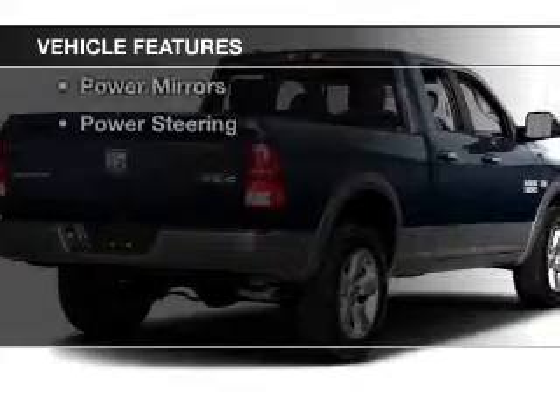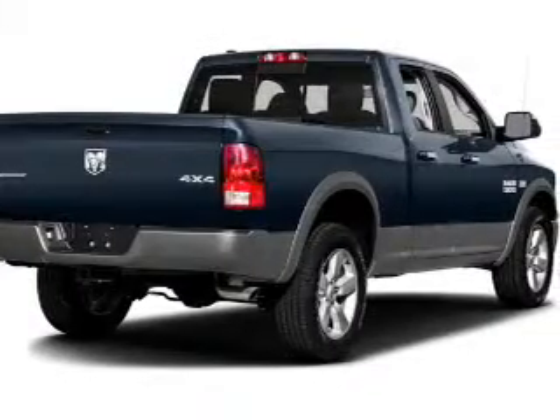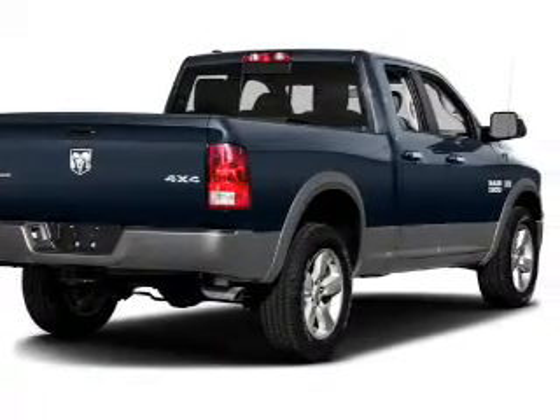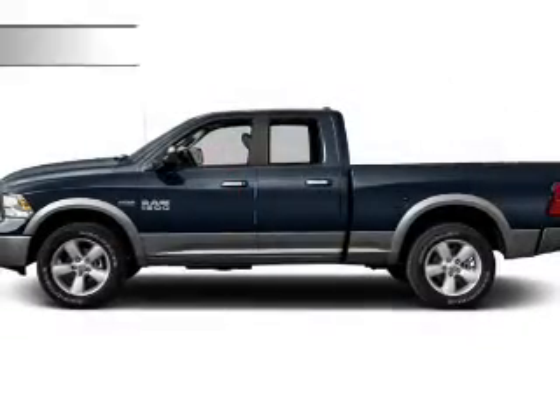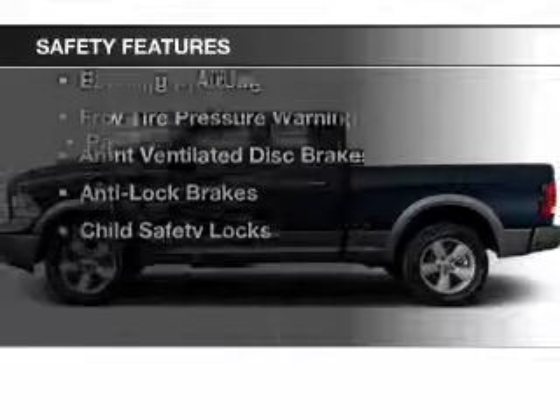The features include a satellite radio, steering wheel controls, cruise control, privacy glass, air conditioning, power windows, power mirrors, and power steering. Safety was made a priority with these features.